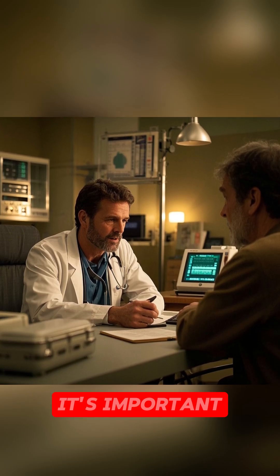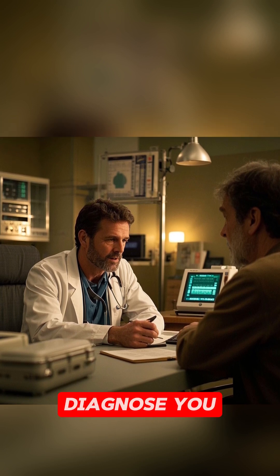If you think you might have anemia, it's important to see a doctor so they can do a blood test and diagnose you properly.